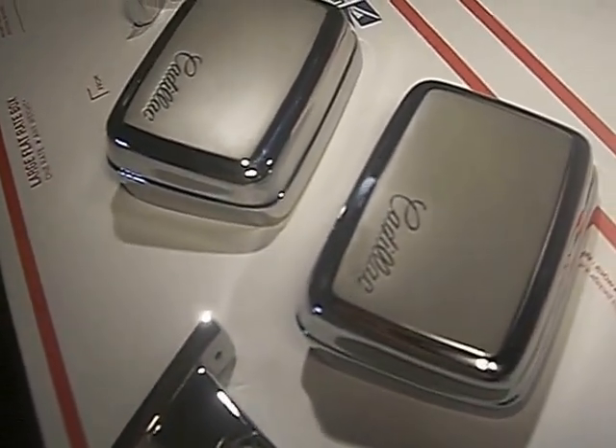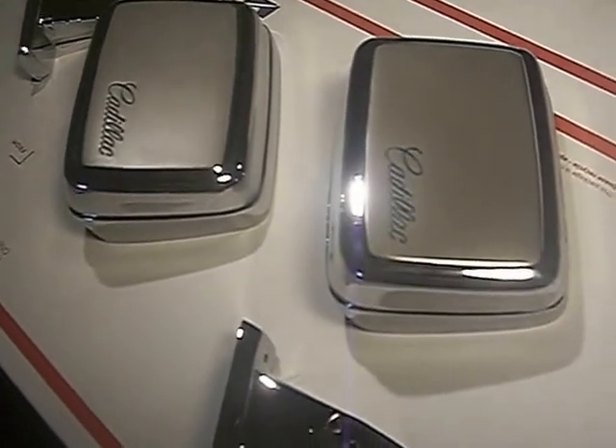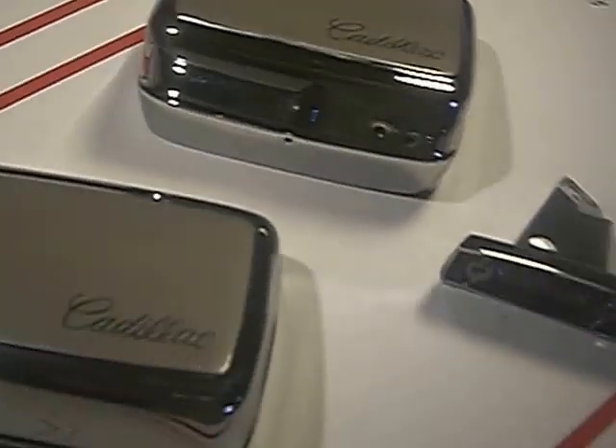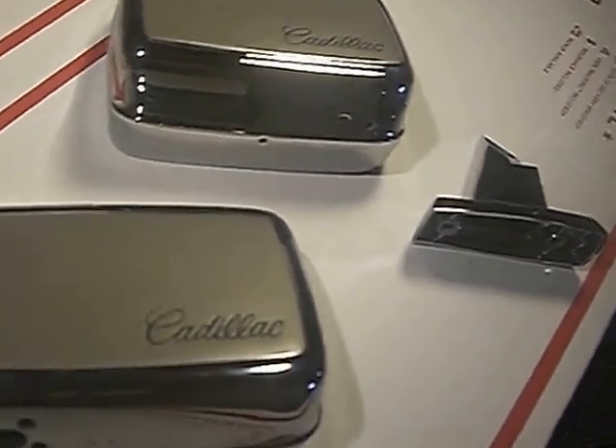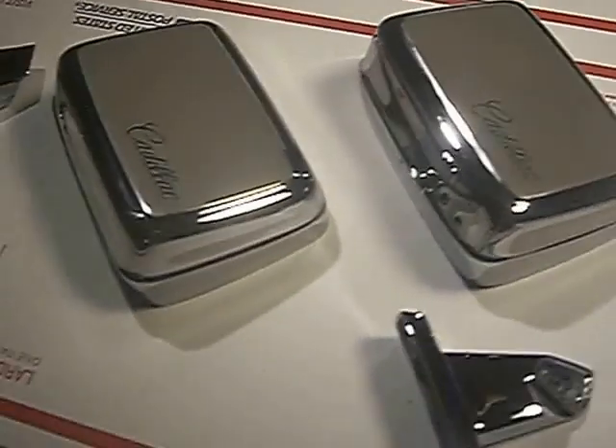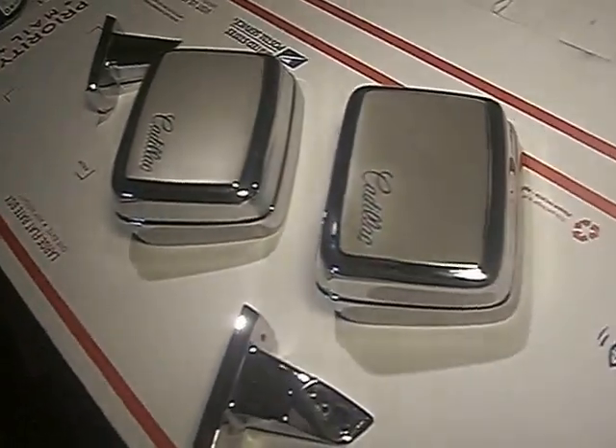I'm going to be assembling them by inserting the glass mirrors and actuation cable in the driver side here shortly, and I'm going to be sending this video to Rich McDonald so that he can review and see what it is he's going to be receiving.